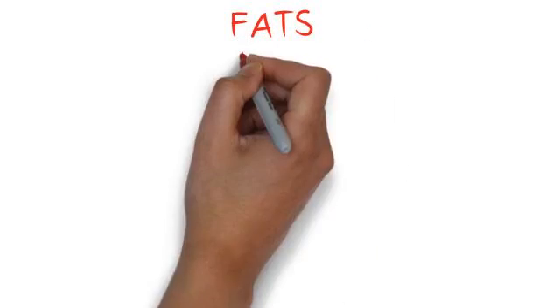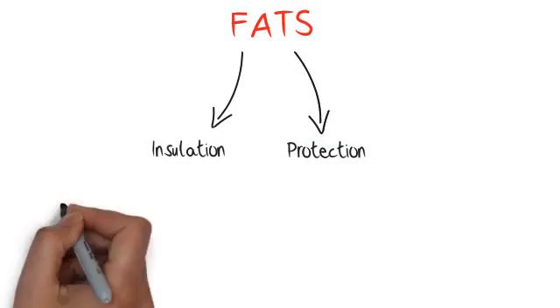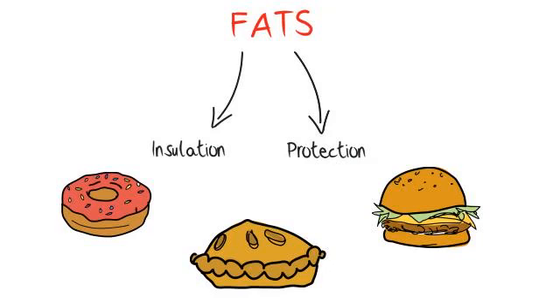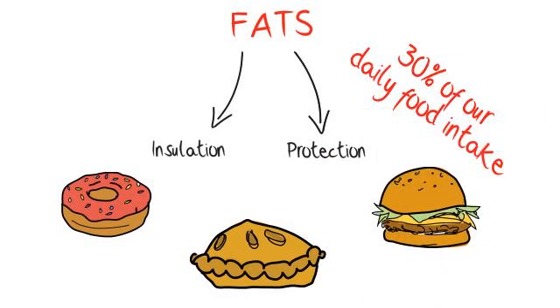Fats are our energy store. They provide insulation and protection and also enable other nutrients to function properly. They are found mainly in foods like French fries, doughnuts, pies, pastries and margarines. As a general guideline they should form 30% of our daily food intake.